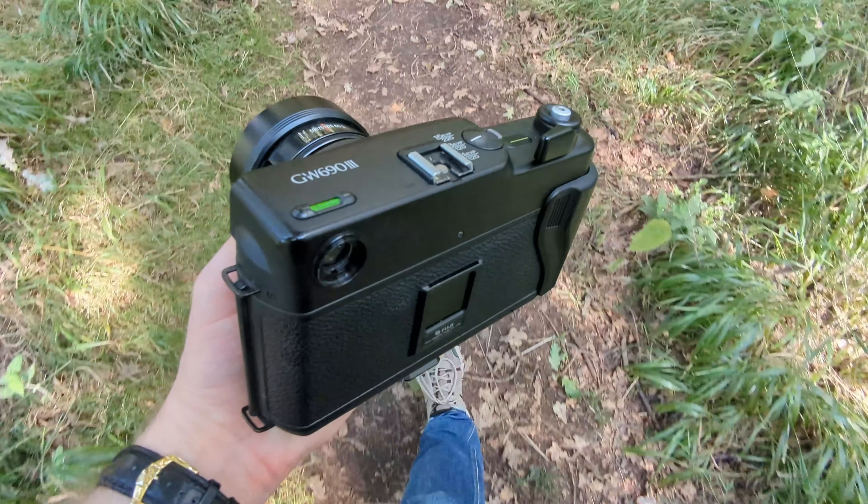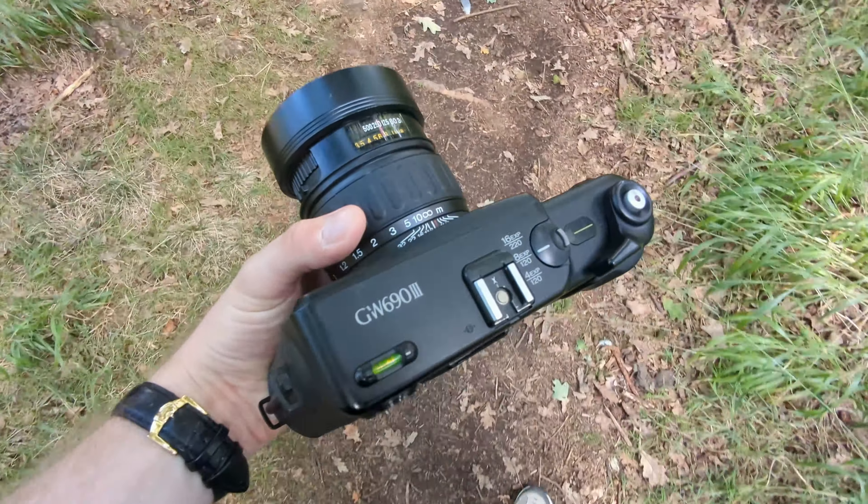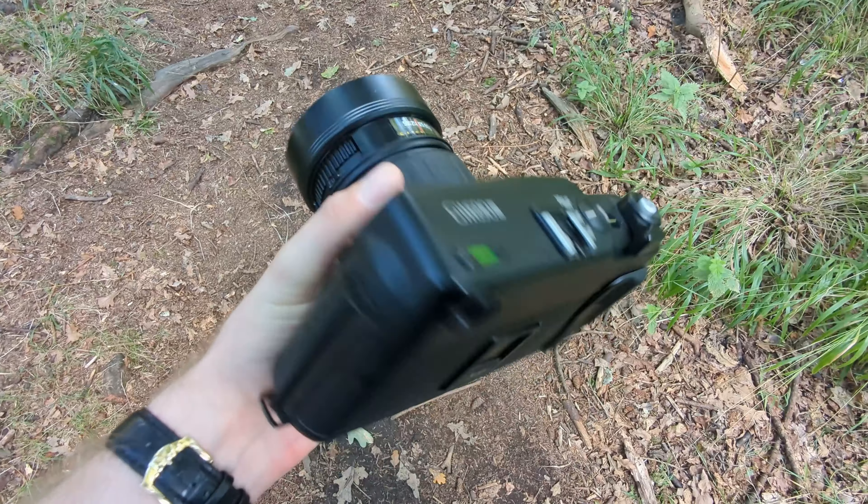My big gripe with rangefinders, or more specifically any non-TTL viewing camera, is how the viewfinder is just not exact. It's always a little bit off, no matter how much parallax correction and tricks it uses, and this causes my compositions to be a little bit off centre a lot of the time. While I acknowledge that this is a skill issue, it's one I'm not bothered fixing.